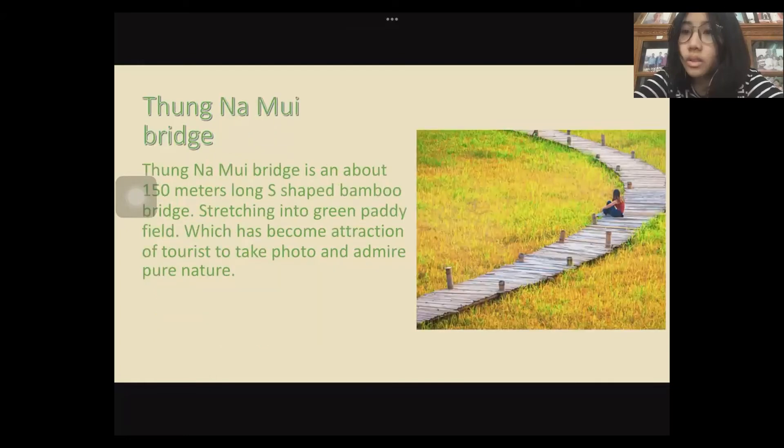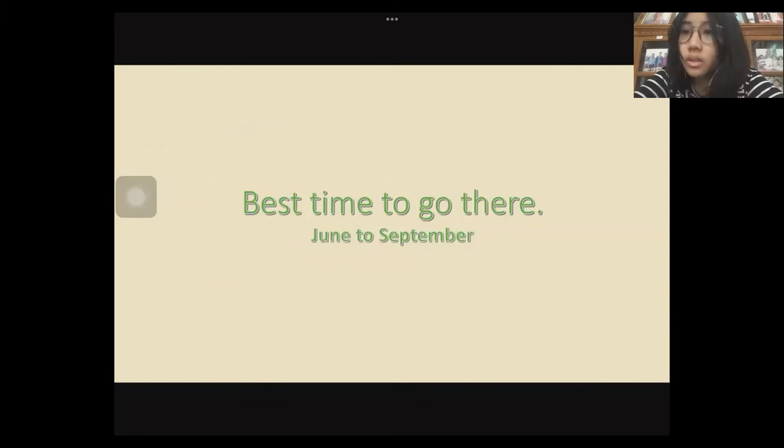Tung Na Mui Bridge is an about 150-meter-long edge-shaped bamboo bridge stretching into a green paddy field, which has become an attraction for tourists to take photos and admire pure nature. The best time to go there is June to September.